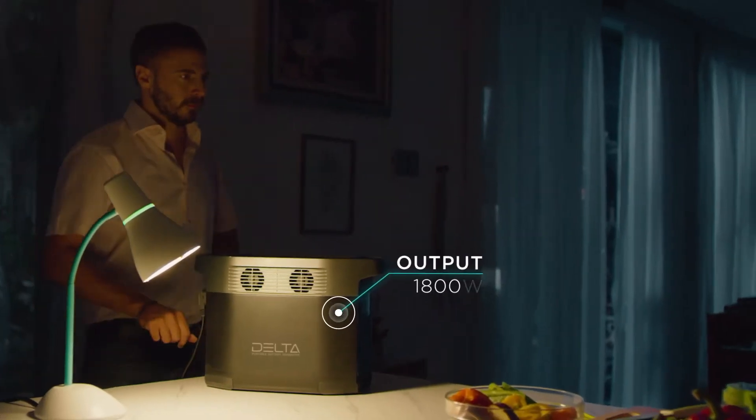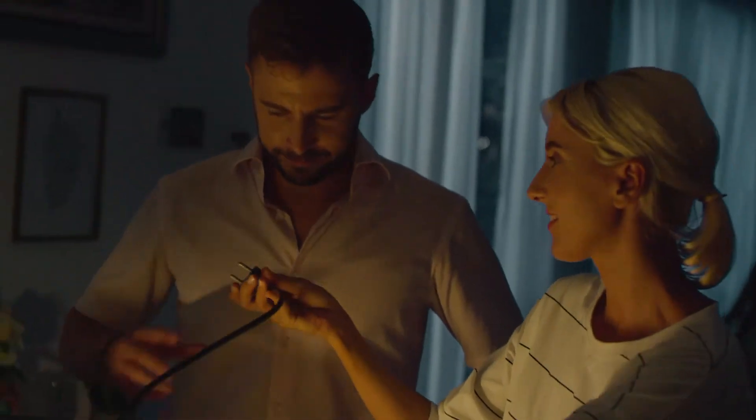In the case of a blackout, leave your worries at the door. With an output of 1,800 watts, Delta meets the standard of any wall outlet, so you'll always feel right at home.